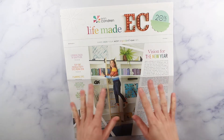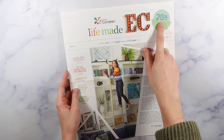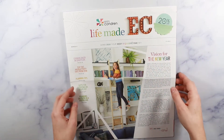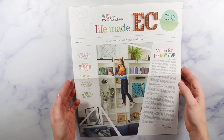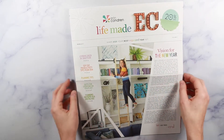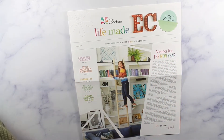I got the Erin Condren newsletter with my order, which gave me another 20% off coupon — I covered it up since it's a different code for every customer. There are all kinds of good things in the newsletter. I love reading through these and hearing Erin Condren's thoughts behind her products; she has a way of getting you excited for future products.